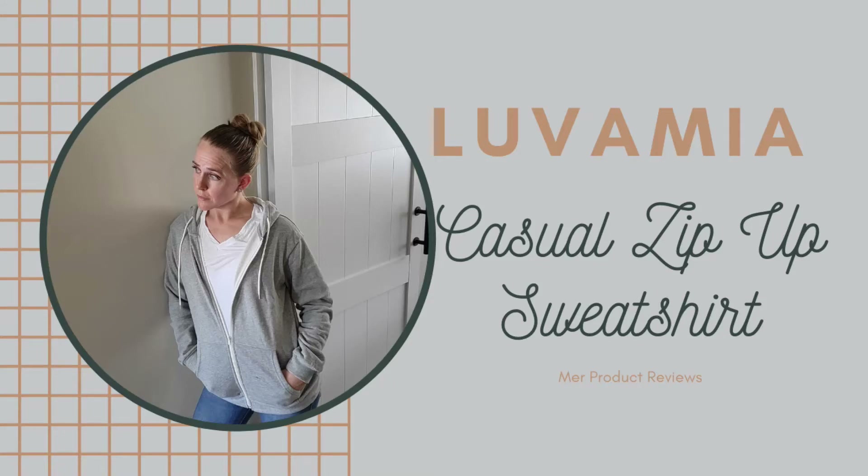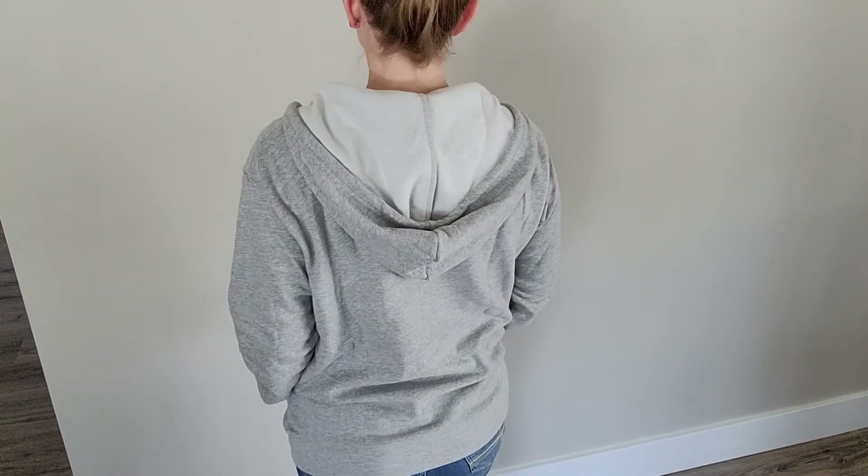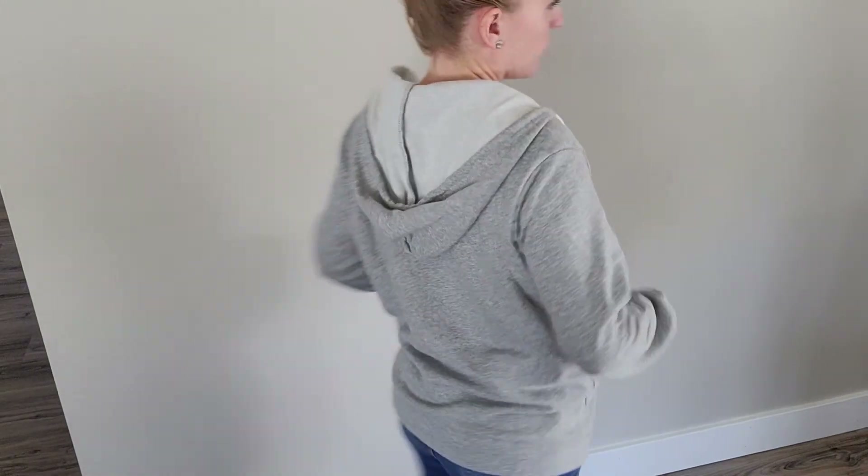Today we're going to be looking at this casual zip up sweatshirt from LaVamia. This is Mare Product Reviews. It's coming on the switching of seasons and I'm needing to trade a few things out in my wardrobe, so I needed a staple piece like this — a simple gray zip up sweatshirt that will just go well with everything.